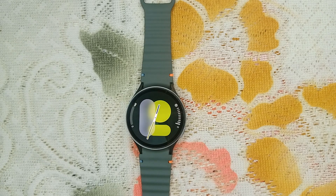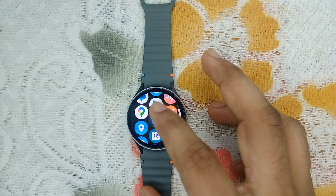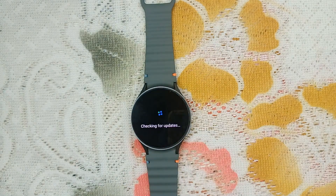Step four is update your software. Keeping your Samsung Galaxy Watch 7 software updated can fix bugs and improve functionality. Open settings, go to software update, and click on 'Download and Install' to check if any update is available. If an update is available, download the latest version. If not, go back.